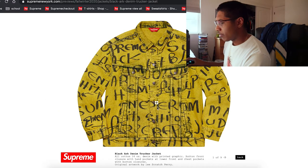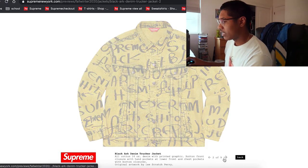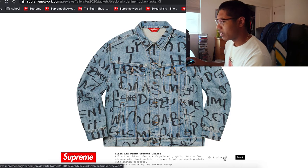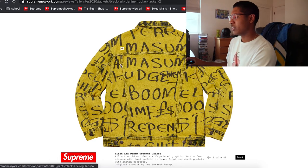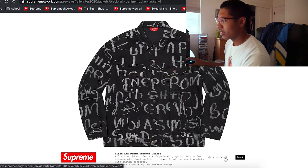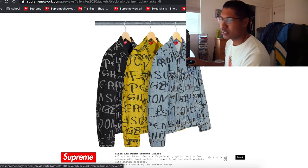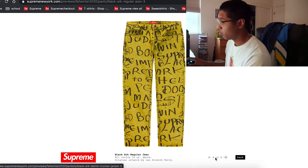This is a black arc denim jacket with really weird printing. I kind of dig it — the yellow especially looks kind of nice. The regular black denim doesn't look too bad either. I can see people wearing that with actual pants too.